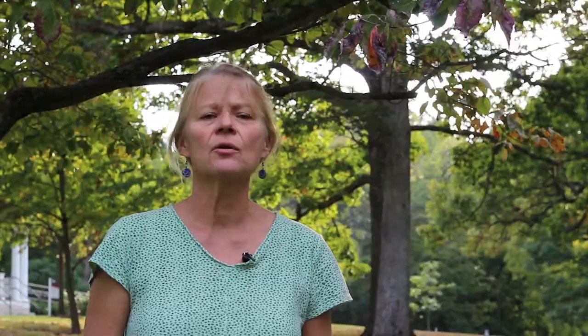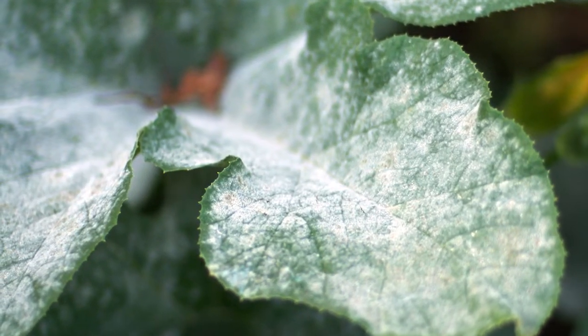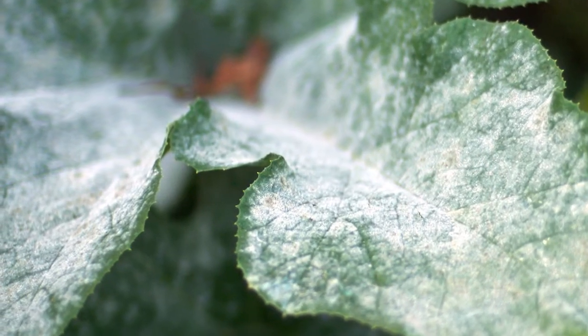Powdery mildew diseases are common on a lot of different plants. A lot of people are familiar with this disease because it shows up as a white powdery substance or growth on the leaf surface, and there are a number of different species of powdery mildew fungi.